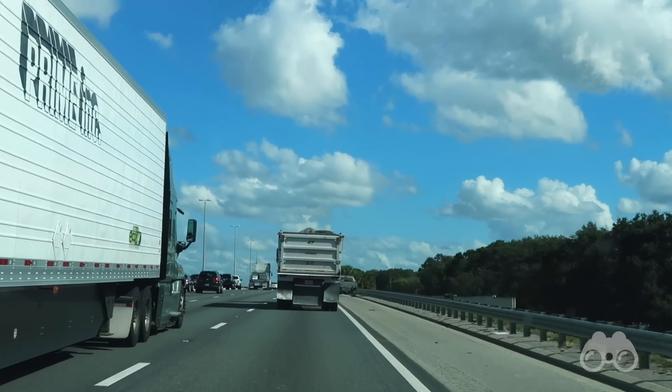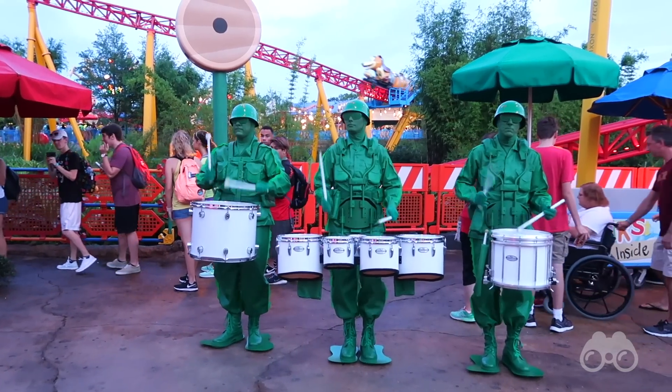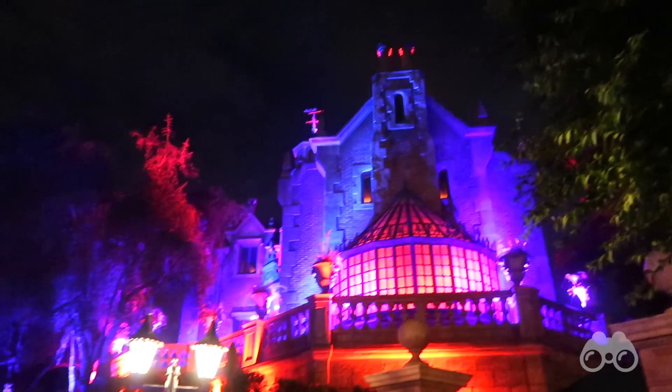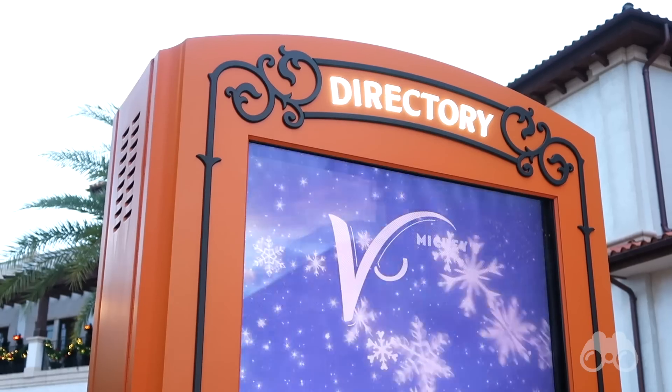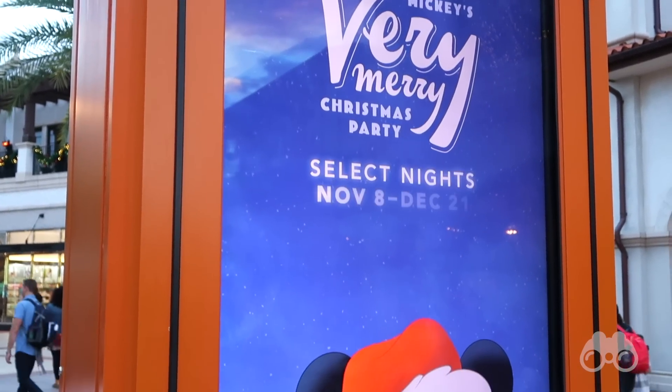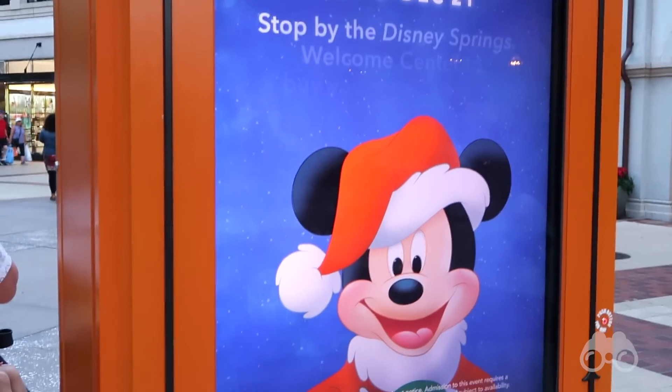Walt Disney World is only about eight hours away from me. In June I had my first solo trip and went down for Toy Story Land. In August I went down to cover all the fall stuff, and then here on this trip in November we are covering all the Christmas stuff, even though it's November — because that's just how Disney is. I really like doing the vlogs and covering all the holiday action early.